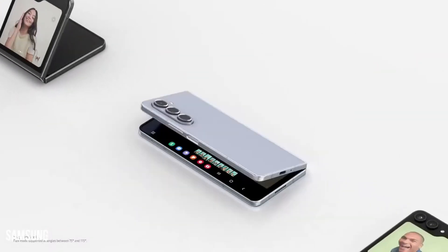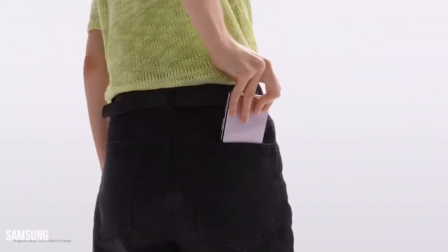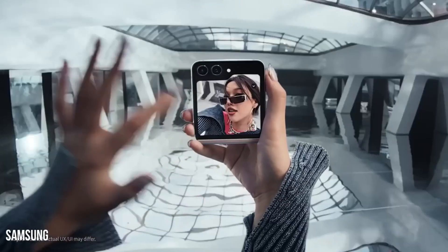The Z Flip 5 left a lasting impression, particularly with notable enhancements in the cover display, sporting a significantly larger 3.4-inch panel compared to its predecessor's 1.9-inch screen. Brace yourselves, as speculations indicate that Samsung is upping the ante with the Z Flip 6.